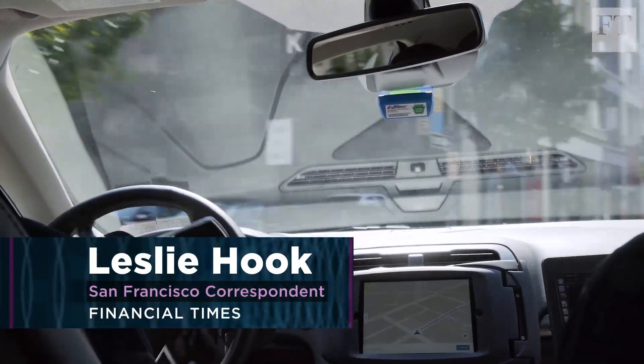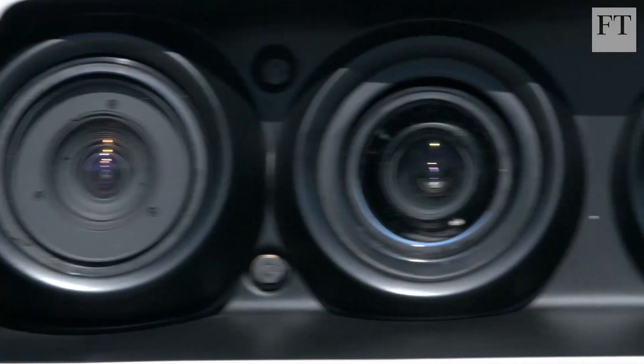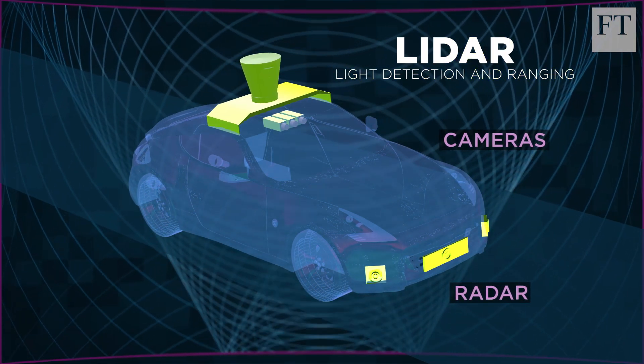Self-driving cars are everywhere now in Silicon Valley. But to operate safely, these vehicles must clearly see their surroundings. Most autonomous vehicles use a combination of cameras, radar, and LiDAR, which stands for Light Detection and Ranging.